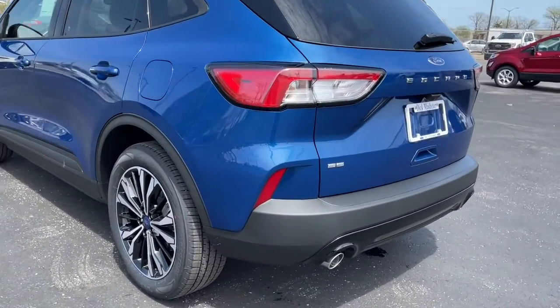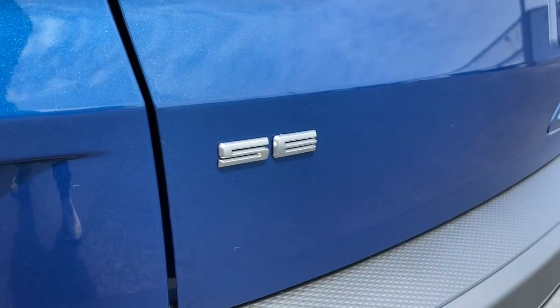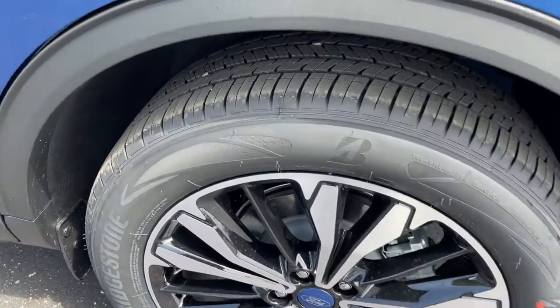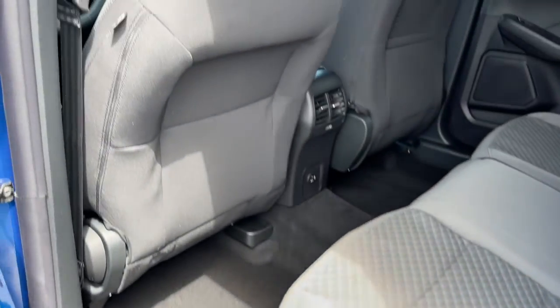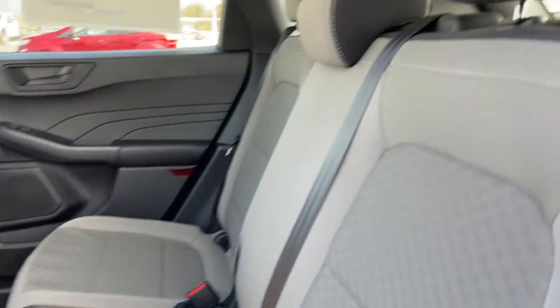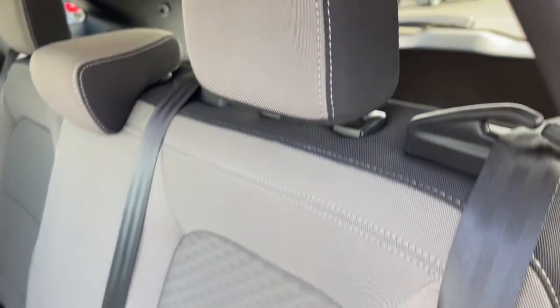The following are some of this vehicle's highlighted options: keyless entry, backup camera, lane-keeping assist, remote engine start, keyless start, heated mirrors, satellite radio, blind spot monitor, Wi-Fi hotspot, aluminum wheels.